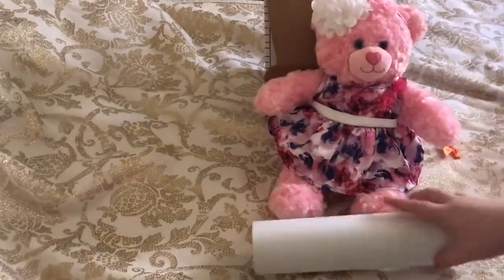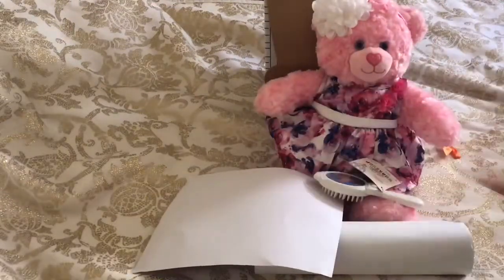So that was my Build-A-Bear haul guys. That's what I got — just a bunch of paper, a brush, and that was what I got from Build-A-Bear. I'm going to go ahead and move this stuff and put it back in the box.